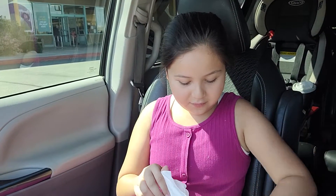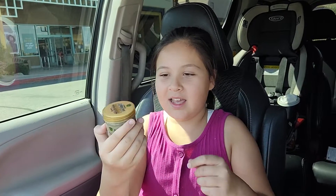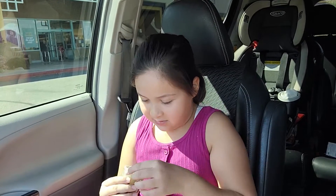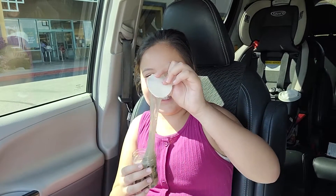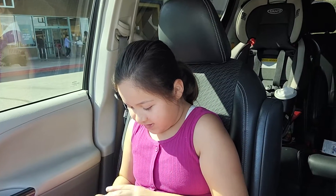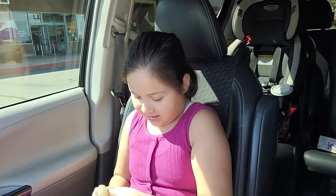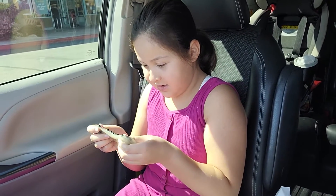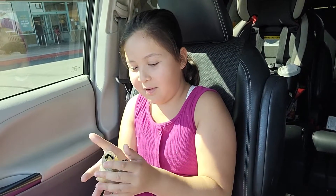So the first thing I got was this boba tea slime — it's scented. We're gonna open it right now. Oh my god, it got stuck. I'll remove that a little bit. The slime is in here, and it has little tapioca balls. It's a slime, but it's kind of like a putty filling.